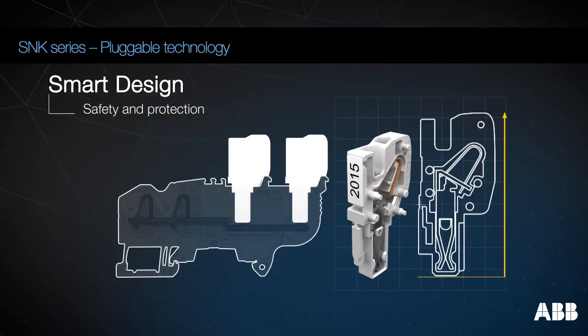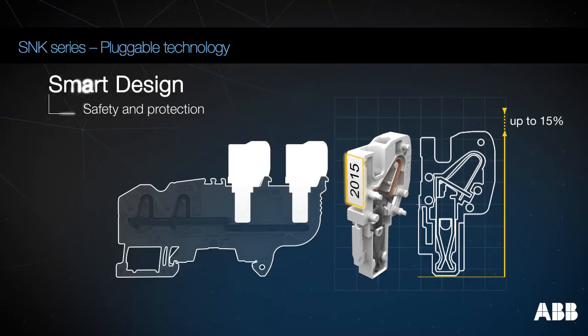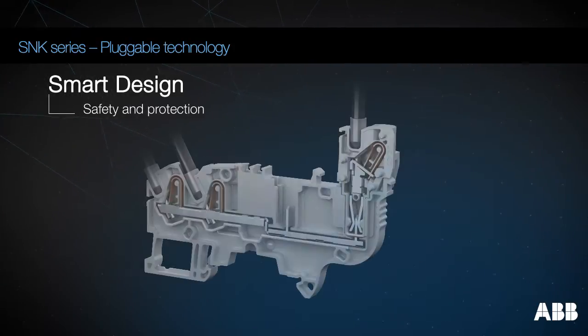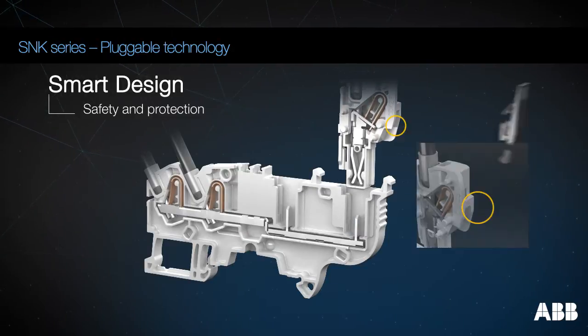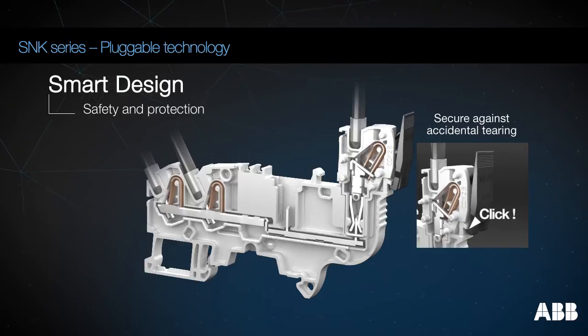The patented design of the plugs optimizes their size and height, while keeping a large space for marking. A locking device can also be added to prevent any risk of breaking connection in case of accidental wire pulling.